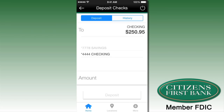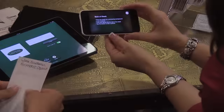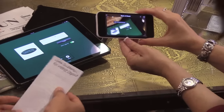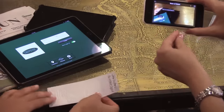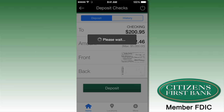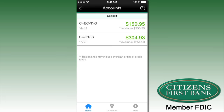Simply select the account, key in the amount for deposit, endorse the back of the check with your signature and write 'for mobile deposit.' Snap photos of the front and back sides of the check and complete the deposit into your account. The deposited funds will show up the very next day.